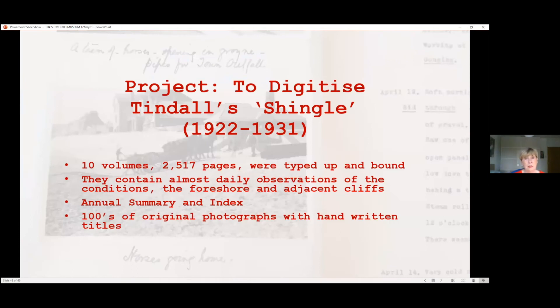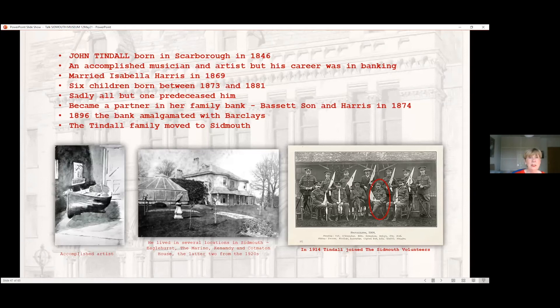This project consists of 10 large volumes — 2,517 pages. They were typed up and bound, so they are absolutely original typed documents. They contain almost daily observations of the conditions, the foreshore, and the adjacent cliffs, and they have summaries and indexes. They also contain hundreds of original photographs with handwritten titles. John Tyndall was born in Scarborough in 1846. He was an accomplished musician and artist, but his career was in banking. He came from a wealthy family and married Isabel Harris, who also came from a wealthy banking family. They had six children; sadly, all but one predeceased him. He became a partner in her family bank, Bassett's Son and Harris, in 1874. In 1896 the bank amalgamated with Barclays, and the Tyndall family moved to Sidmouth.